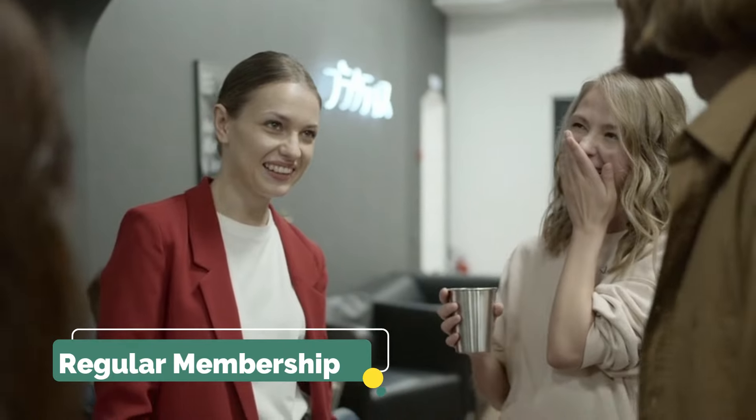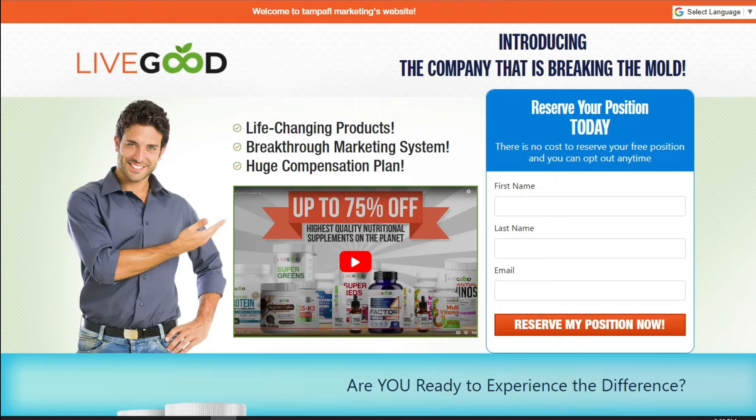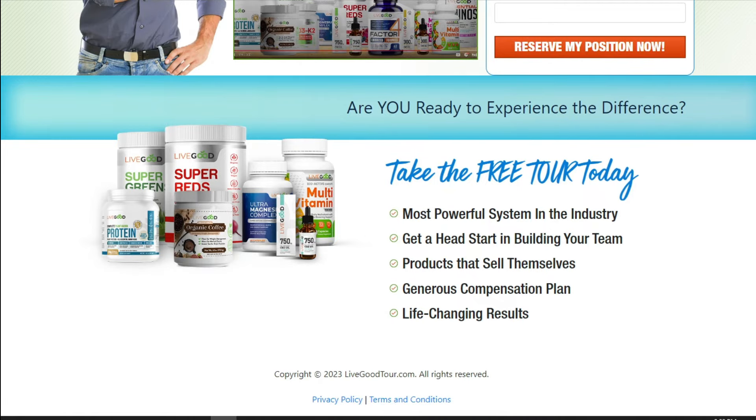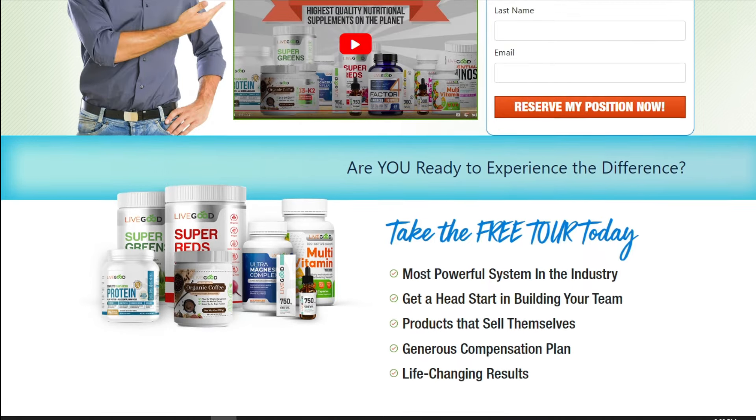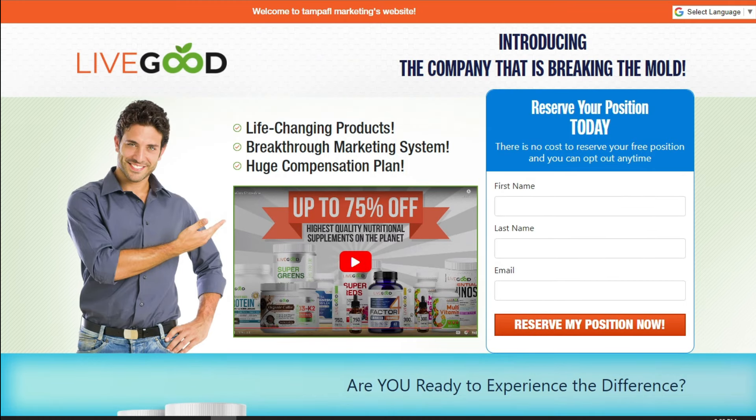If you only want to enjoy the discounted products without becoming an affiliate, you can become a regular member for just $10 per month. This option is ideal for those who just want to save money on their eco-friendly purchases without having to worry about promoting the company to others.